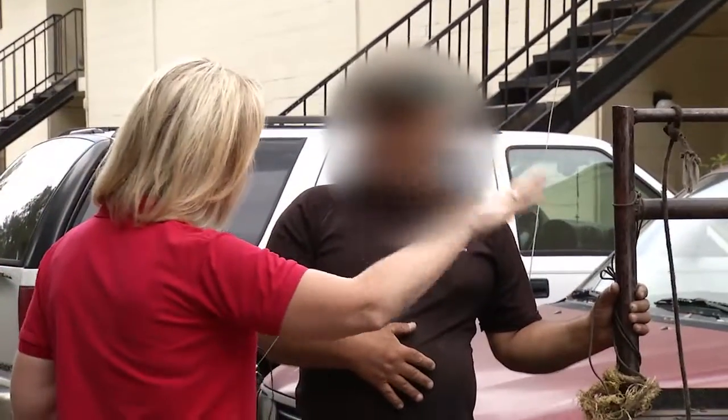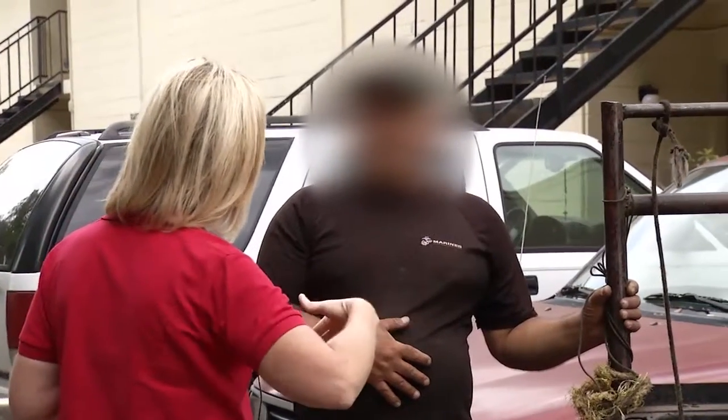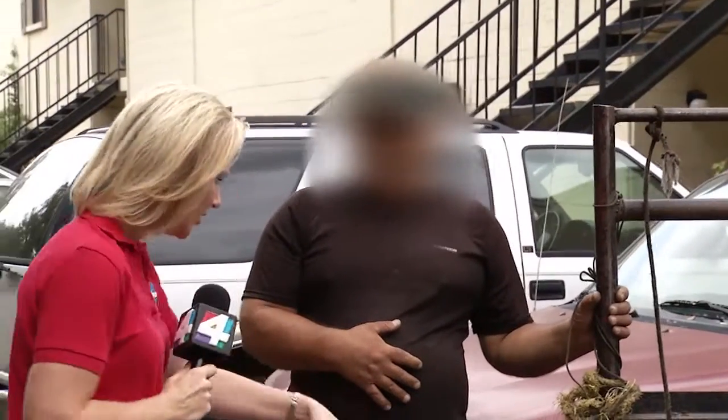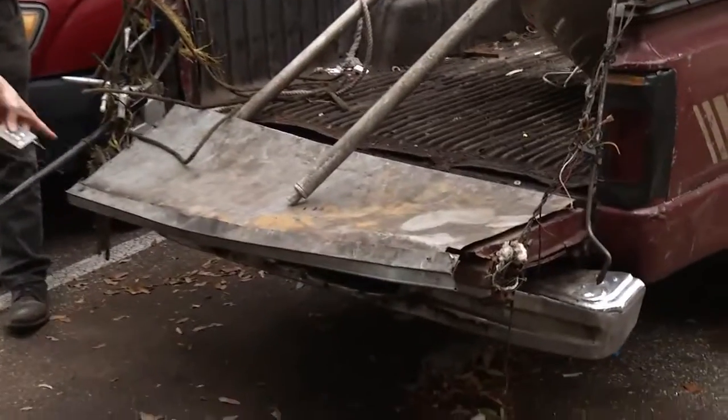We wanted some answers. Sir, I've noticed that you put a lot of stuff in the back of your car and it can be really, really dangerous if it falls out. Is there a reason that you — as you can see here — it's hardly strapped? It looks like this tailgate's hardly in place.